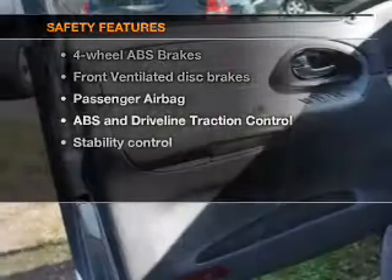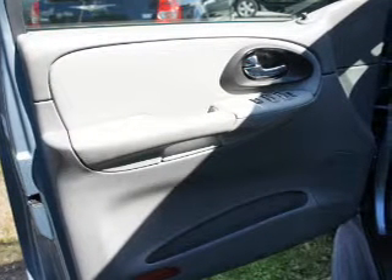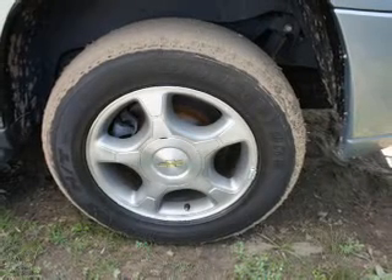If safety is a high priority, rest assured knowing these top safety components are included: front ventilated disc brakes, passenger airbag, traction control, stability control, and dependent suspension.